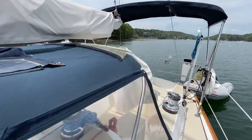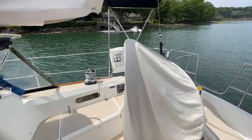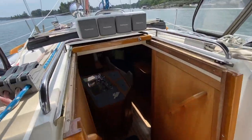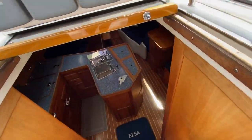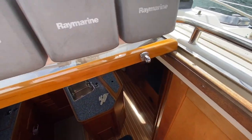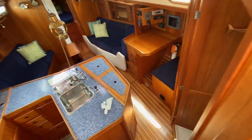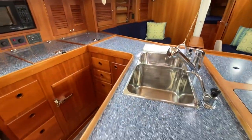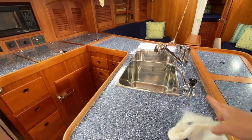All Raymarine electronics, about 1,844 hours on this boat. Going down the companionway — don't mind me, I'm wiping up after a showing.